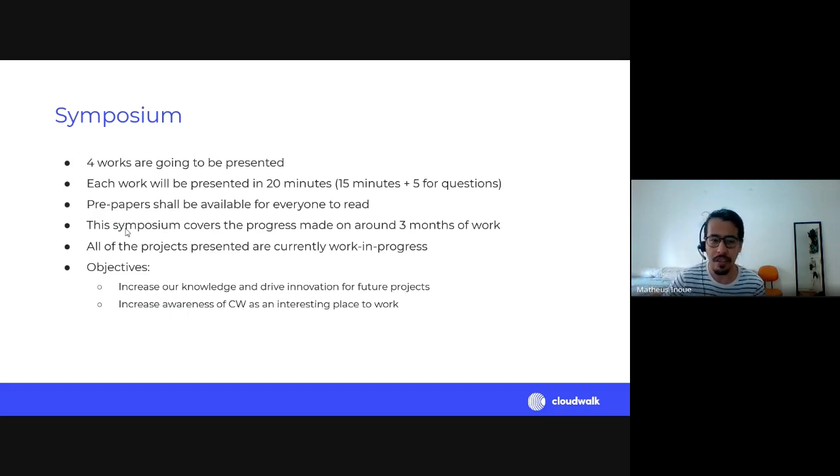One important thing to note: the symposium covers progress made by our interns in roughly three months of work. Some started later than others. All projects presented are works in progress — they're at the start of something — but I think many are on the way to accomplishing great results. The objectives of this symposium include increasing our knowledge, driving innovation for future projects, and going with the motto of the R&D team: 'the greatest cannot be planned.'